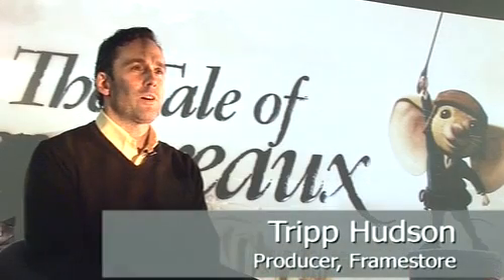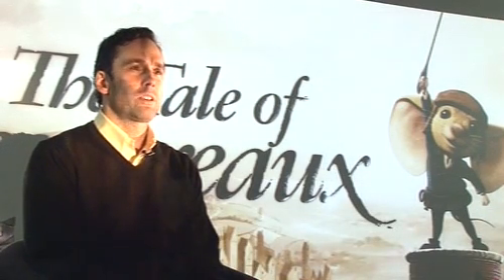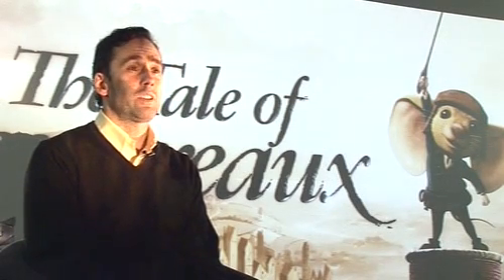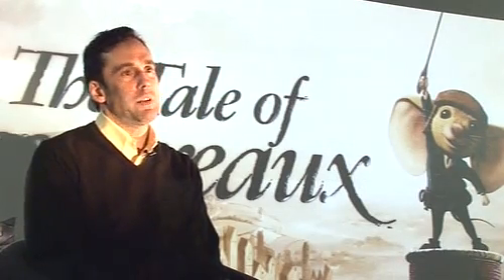The Tale of Despereaux is different from more recent animation in that it's a slightly darker story than most animated films. The production design has a very painterly feel — it's almost as if you're part of a Flemish painting. The basic idea was to move away from the classical 3D shiny plastic look that you could see on other projects, and being able to do that was quite an achievement. It was very exciting to be involved from the start and to do something different.